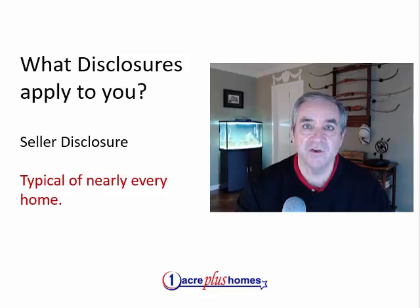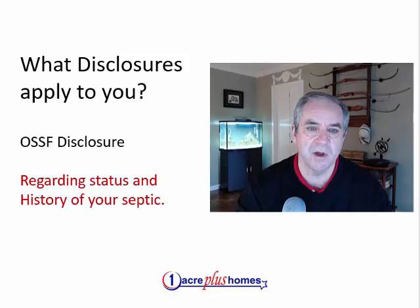There are disclosures that apply to you specifically if you own a home on small acreage. OSSF stands for On-Site Sewer Facility, meaning your septic system. So the buyer is going to want to know: how old is it? When was it pumped last? Where are the fields? Where is the tank? All the details that you as a buyer would want to know. These are disclosures you probably want to provide, but they're also disclosures that the buyer is probably going to ask about.